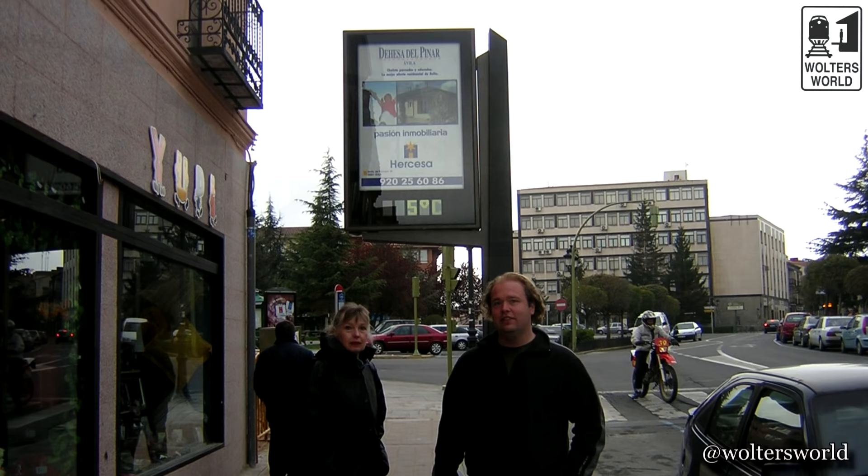If you want to learn more about visiting Madrid, Spain, Europe, China, the US, or wherever, check us out at waltersworld.com. We're also on Twitter, Facebook, Instagram, and YouTube, and we really appreciate your likes and subscriptions. We put out two new travel videos every week from different parts of the world to help you travel better. Adios from Segovia!